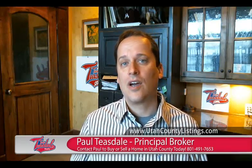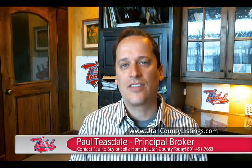Hi, I'm Paul Teesdale with Team Teesdale Realty. I've been selling homes in Salem, Utah since 1995 full time. I've sold over 1,050 homes in Utah County and I've put together this video to show you some of the free things that I'd like to offer you. One of those is a comparative market analysis.